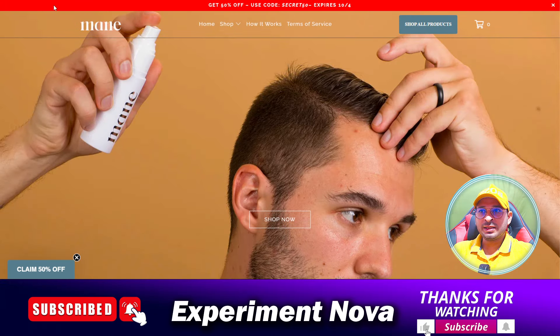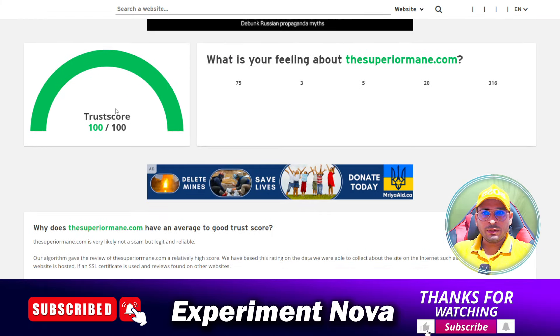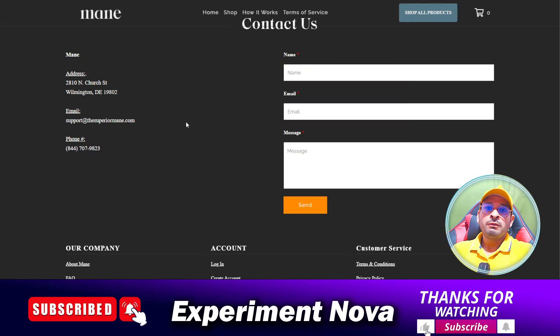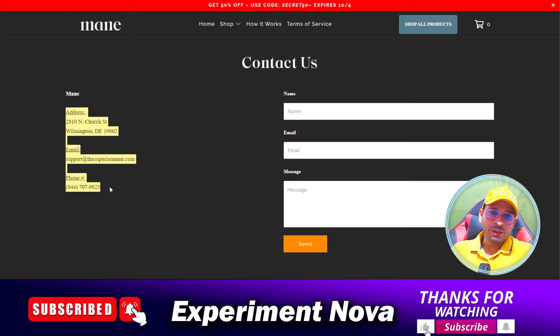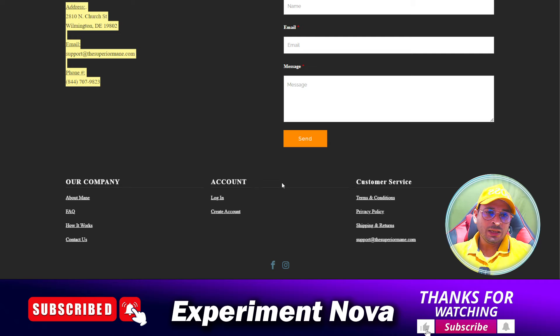The second factor is the trust score, which is also very good — 100 out of 100, which is a very good score. And when we search their contact information, we find they have provided their contact information, which is a very good indication. They have also provided all their social media accounts, which is another good sign.